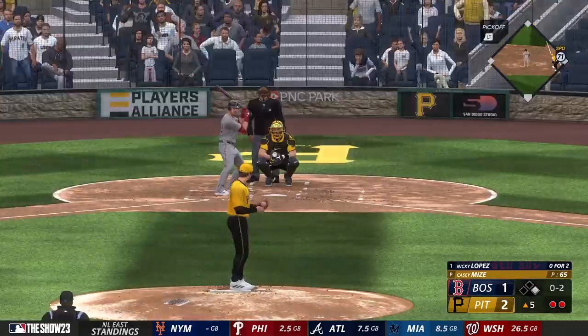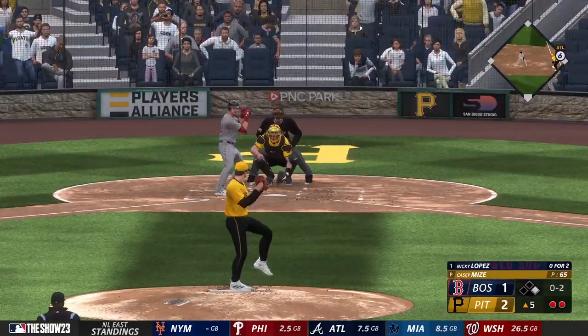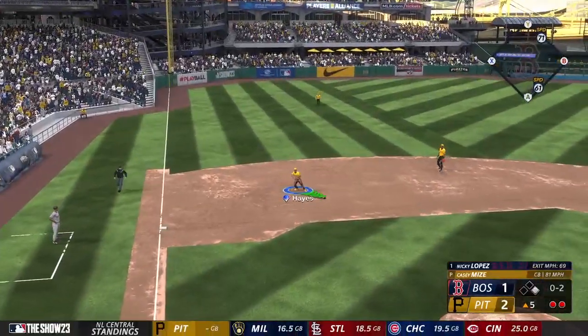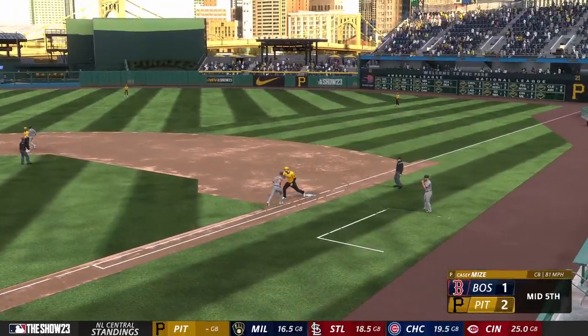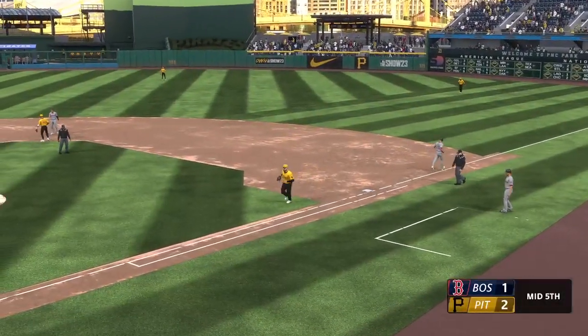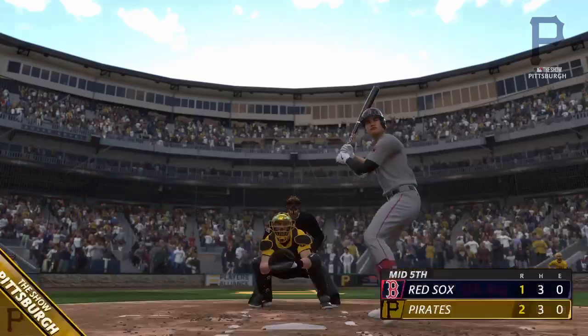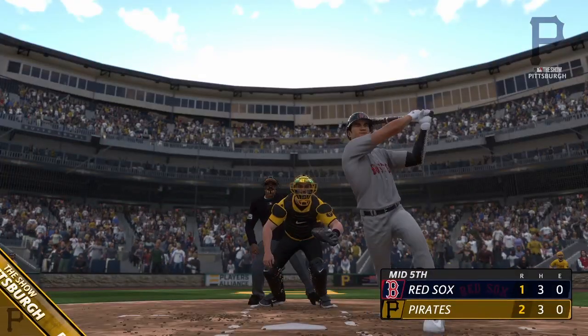Chang — the runner at first with two out. On the ground to third — whips it across, and that is that. Good play. One run in the inning on that base hit — this is now a 2-1 ball game.